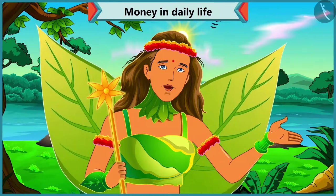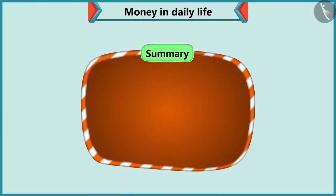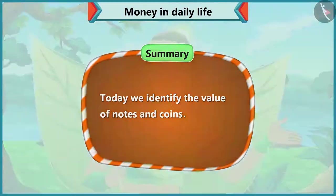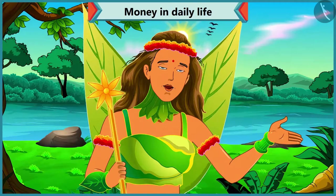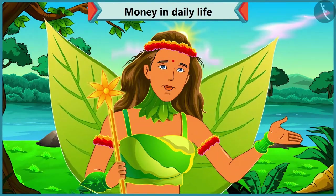Yes, friends. Today we saw that Chi-Chi identified the value of notes and coins with the help of Choo-Choo. In the next video, we will learn how to get a total by adding different coins.